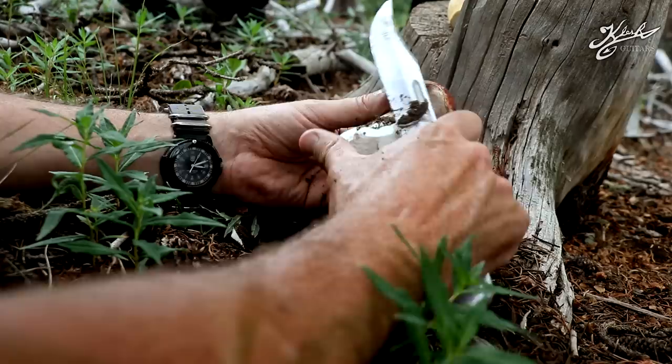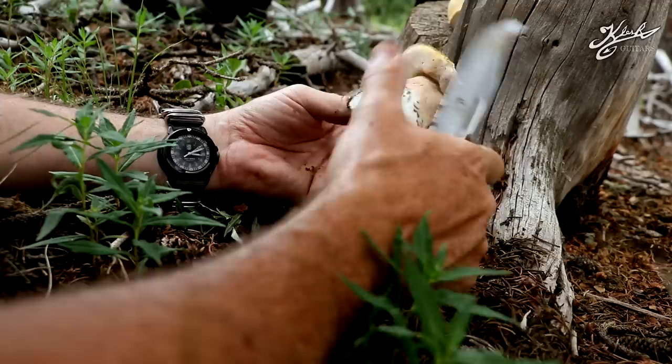We just got onto the trail and we've already spotted a couple. I don't want to get my hopes up because you never know — this might be the only two we find — but hey, we didn't get skunked and I am a hundred percent happy with that right there.